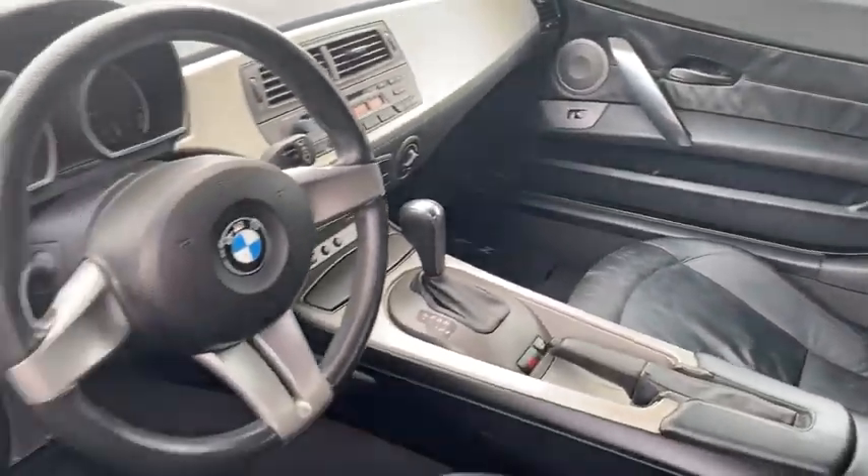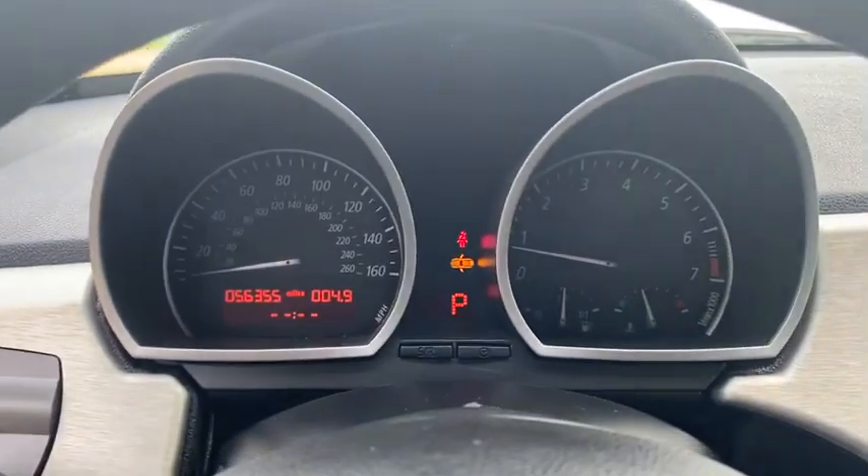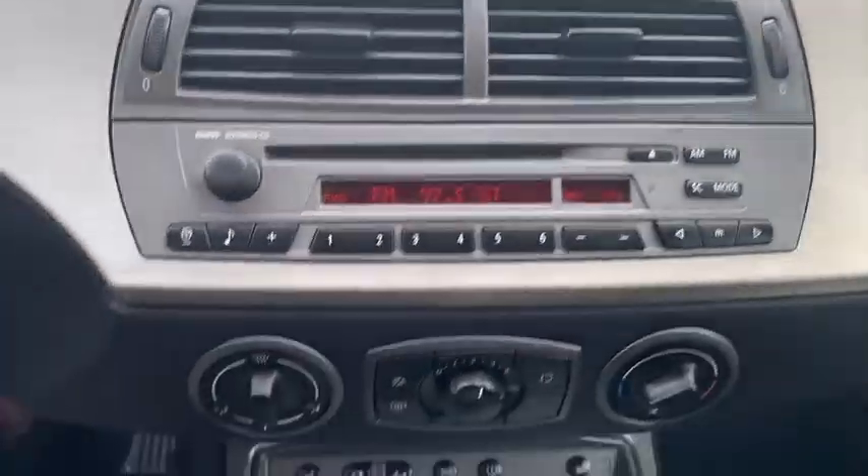Here are some of this vehicle's great options: stability control, traction control, anti-lock braking system, keyless entry, leather-wrapped steering wheel, power steering, adjustable steering wheel, aluminum wheels, four-wheel disc brakes.